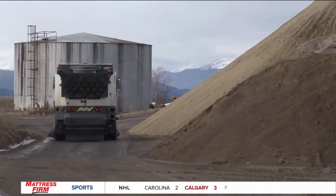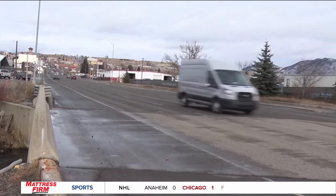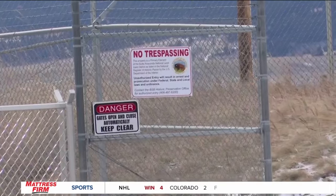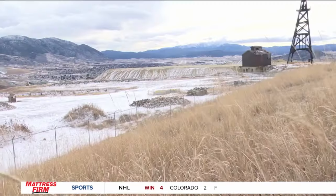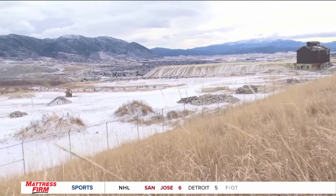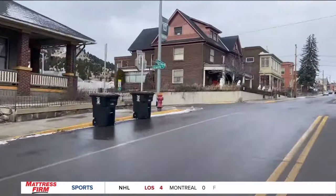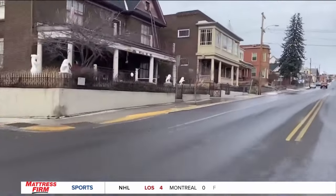The Atlantic Richfield Company is demolishing portions of the slag wall and removing the foundation of the former Butte Reduction worksite off of South Montana Street, then trucking that debris to the Butte Mine Waste Repository site in the northeast part of town. Part of the haul route runs the length of Excelsior Street, which is a large residential area.